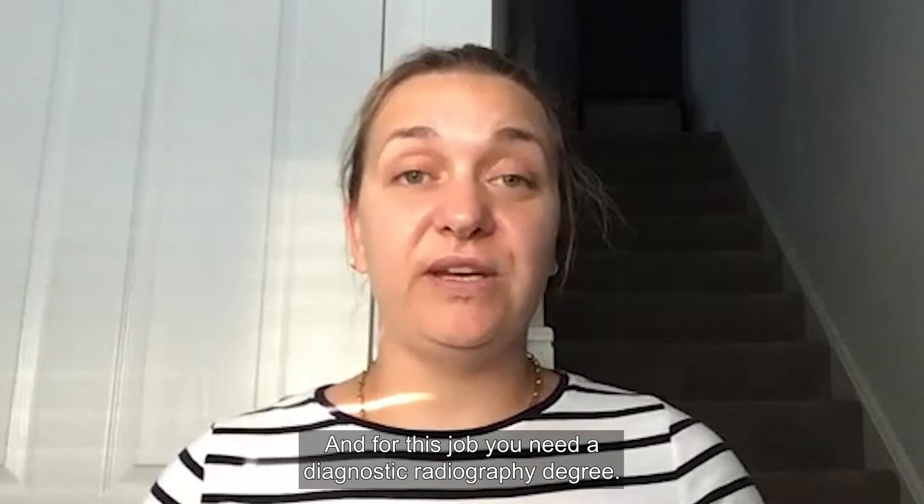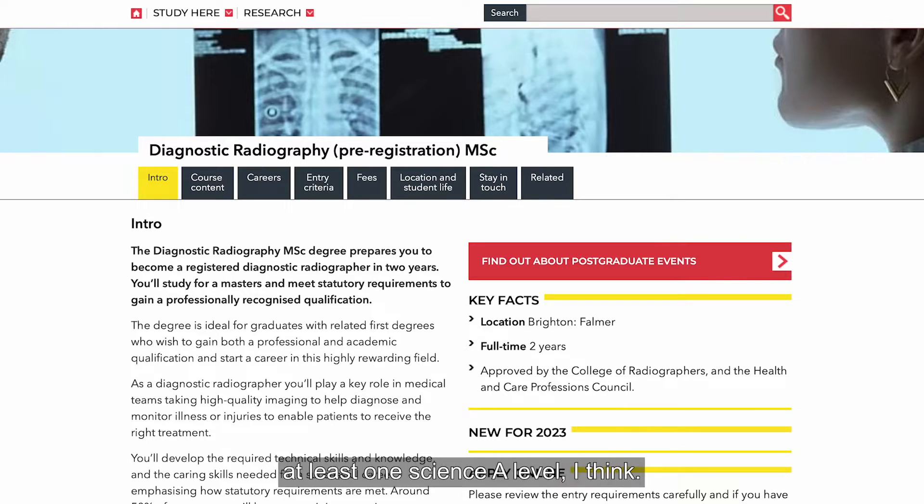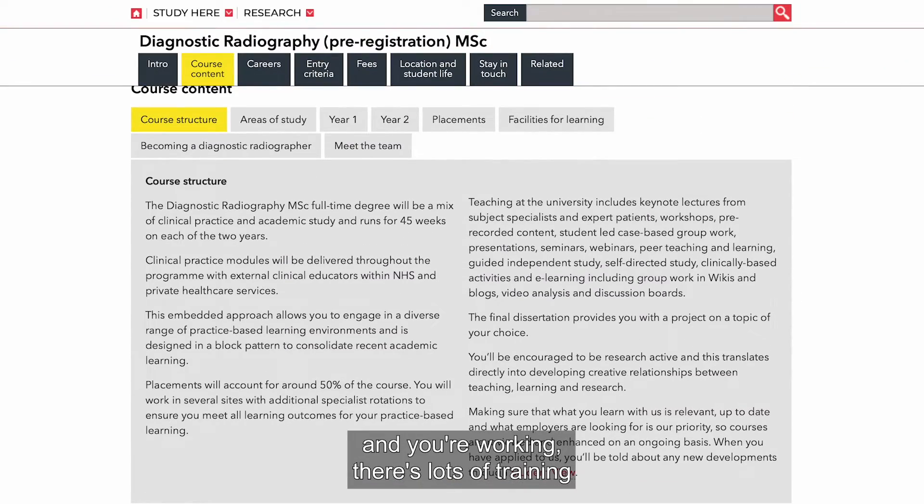For this job you need a diagnostic radiography degree, and to do that you need at least one science A-level. Once you are qualified and working, there's lots of training in other imaging that you can do in your job.